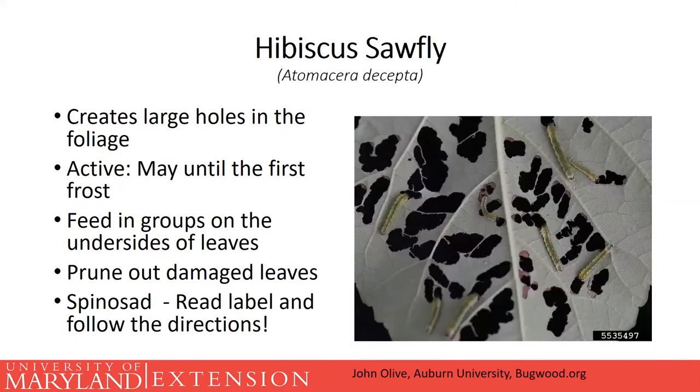The first insect is the hibiscus sawfly, found on perennial hibiscus plants, which are becoming more and more popular. It feeds on the foliage and causes a lot of skeletonization and window-pane feeding. You'll first see them out in May but they continue through multiple generations until the first frost. They tend to feed in groups — you're never going to get just one of them. It's rather unsightly but unless your entire plant has feeding damage, this is not likely going to kill your plant.